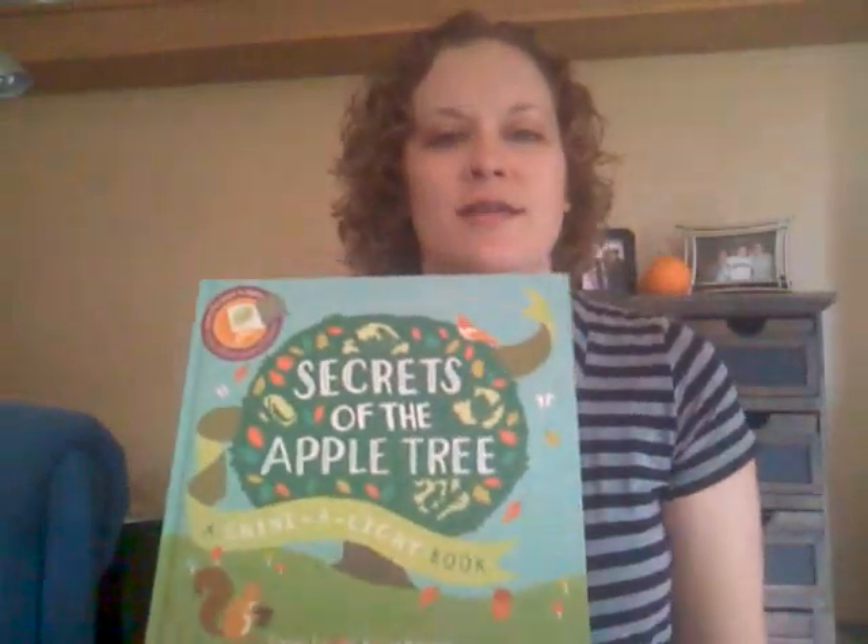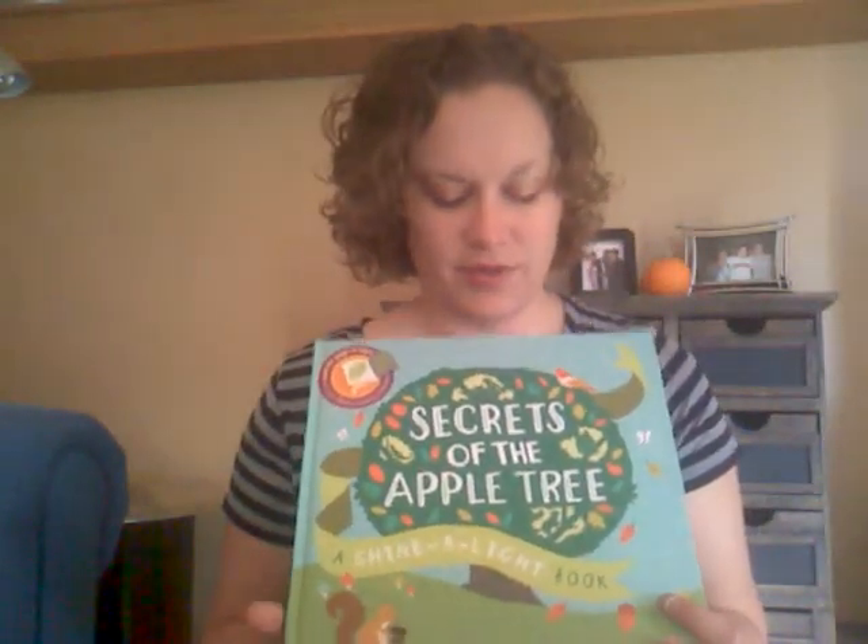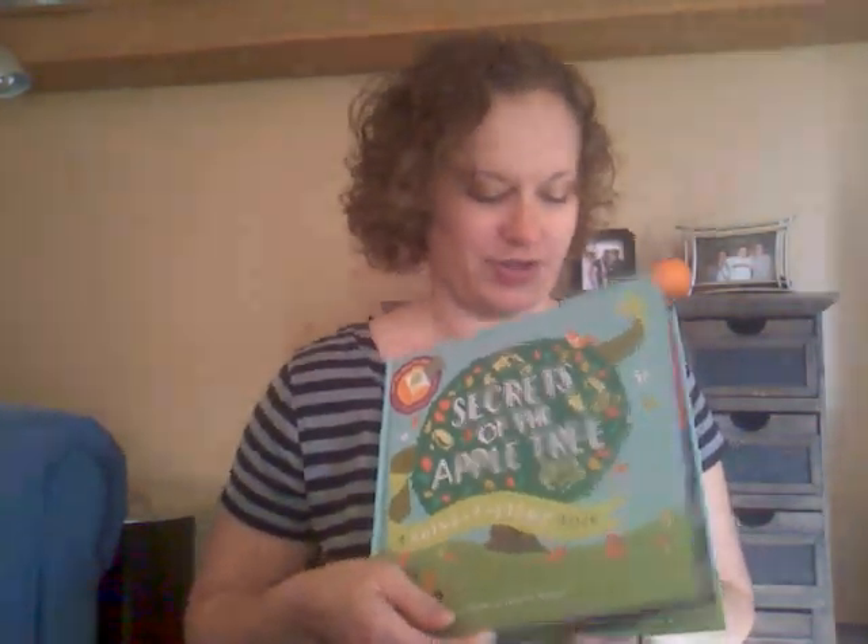This book is nonfiction, and it goes through all of the life that surrounds an apple tree — not just the apple tree itself, but all of the life it supports, the whole ecosystem of the apple tree.